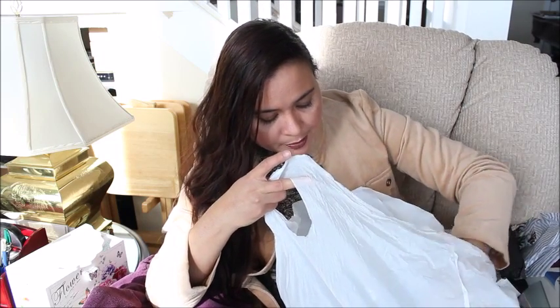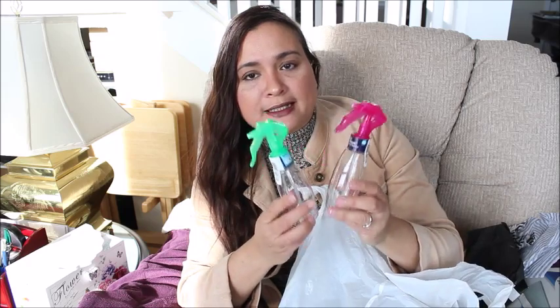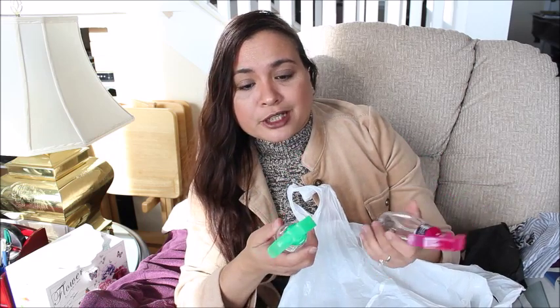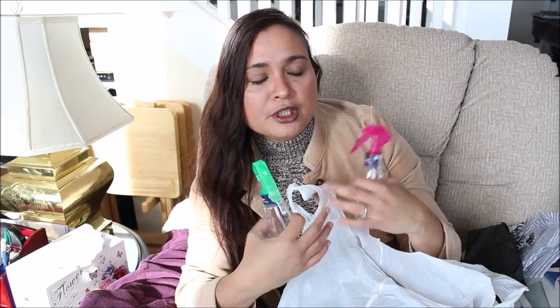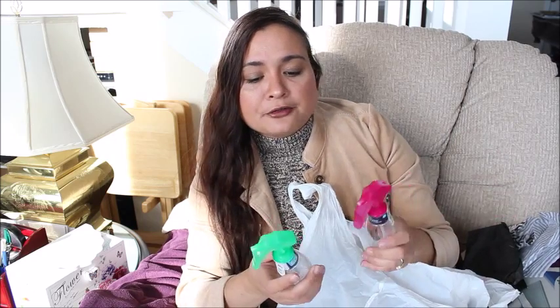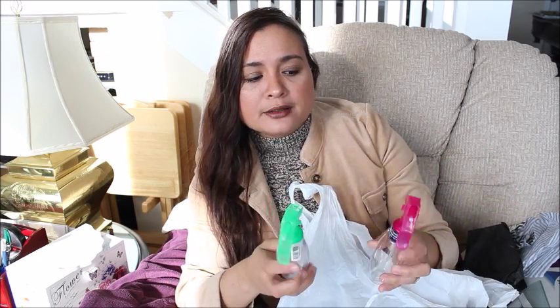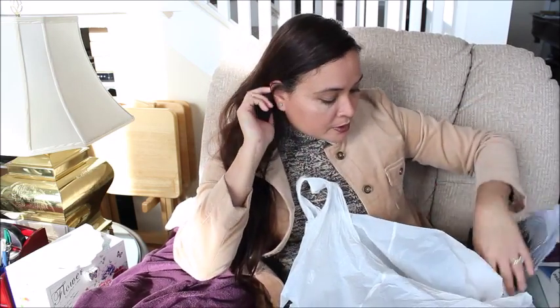At Bed Bath & Beyond I picked up two of these spray bottles. I've been looking for small ones like these for a while — I have one but it's pretty big. These are good for essential oils; I'm going to start mixing them and using them for different things around the house. Usually you don't need a lot of it, and some blends are good for cleaning. I'm just going to label them so I know what's inside and what I use it for. They're a good size and they have lots in stock if I need more.